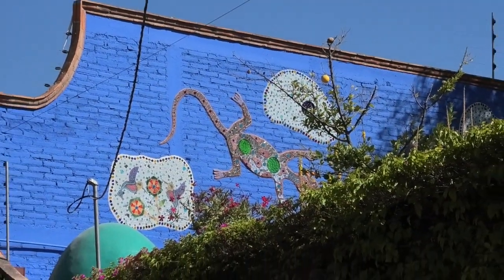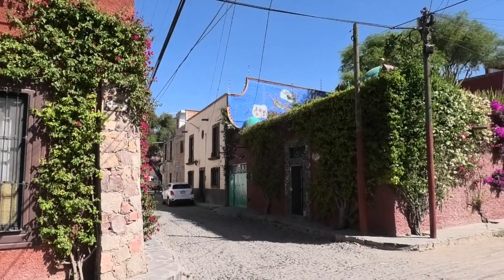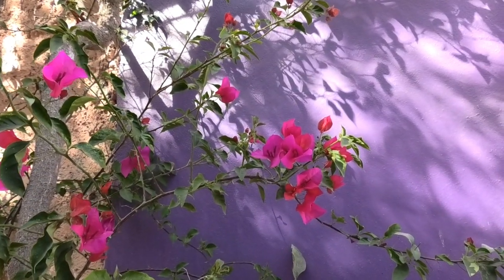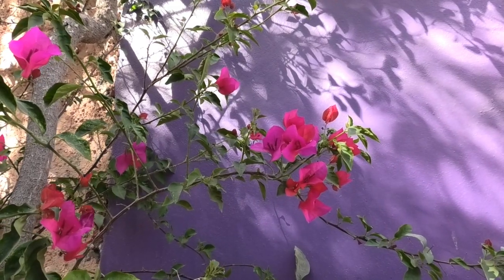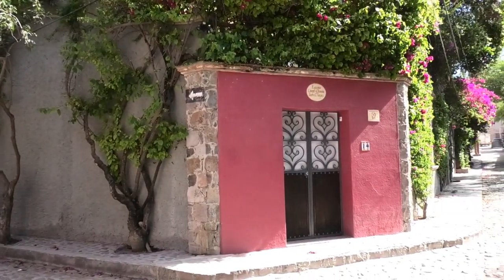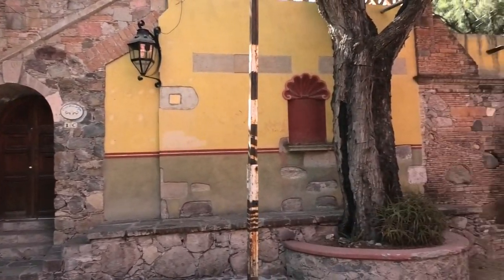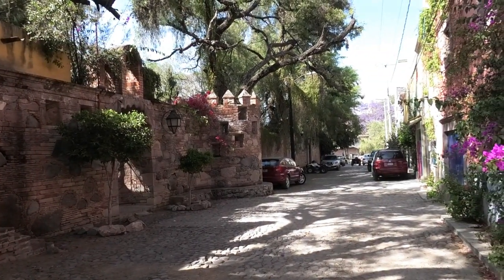Look at the colourful mural that someone has on their rooftop patio. You just don't get such beautifully coloured buildings back in Scotland, that's for sure. This property looks kind of grand — almost looks like a castle fort there.